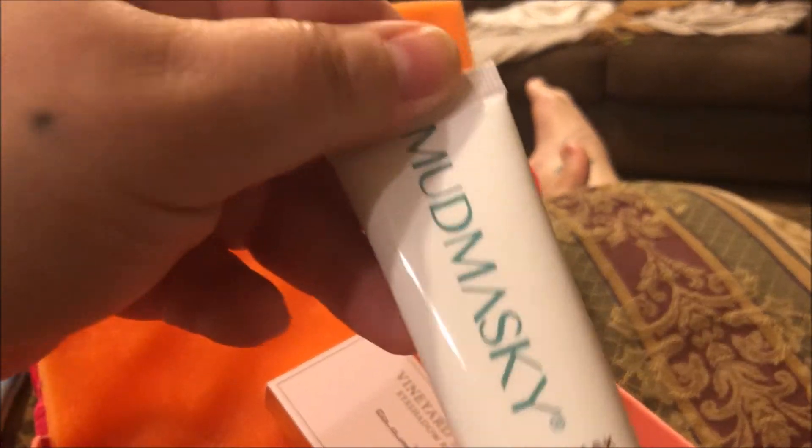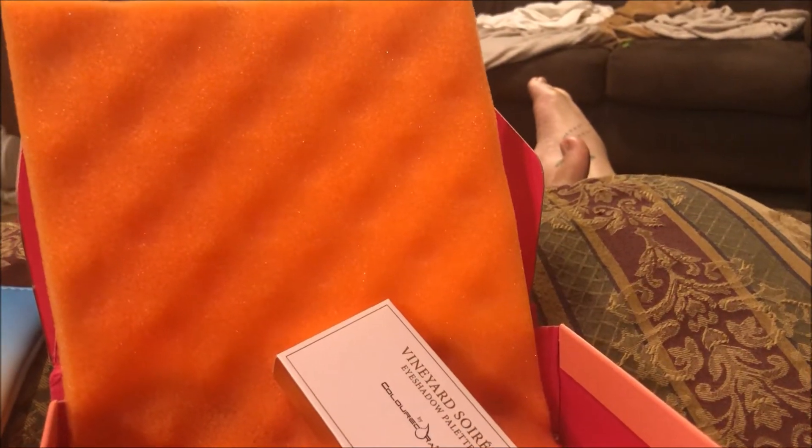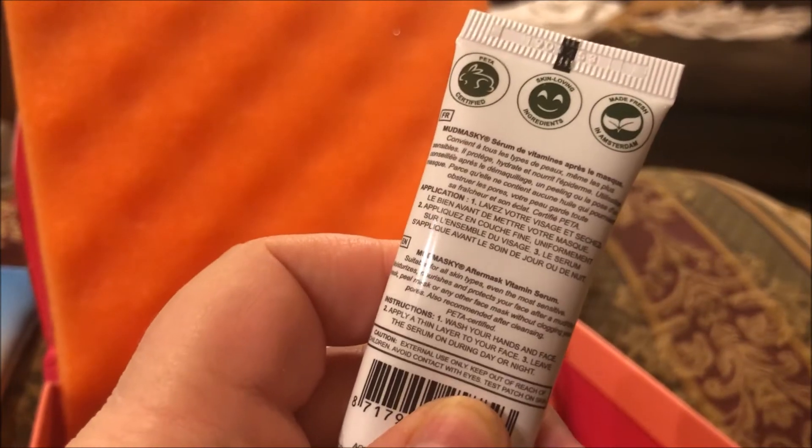The next thing I got is this Mud Masky after mask vitamin serum, pH balance. So I just use this as a serum after you mask. I wonder if you have to mask before you use it or if you can just use it as a regular serum.